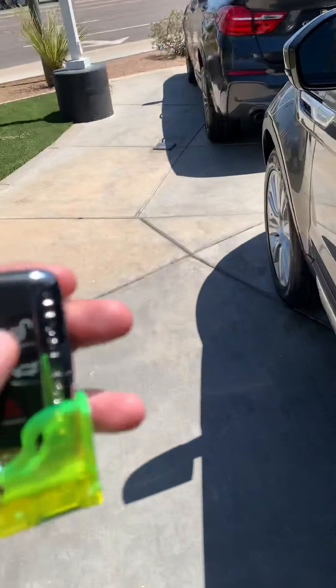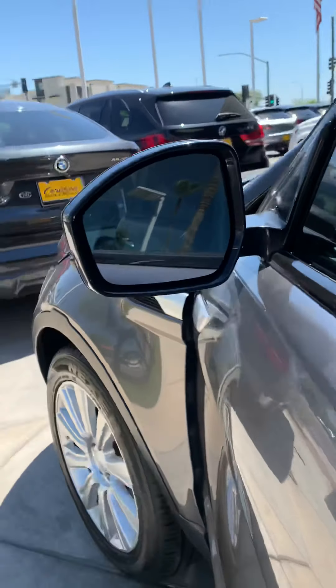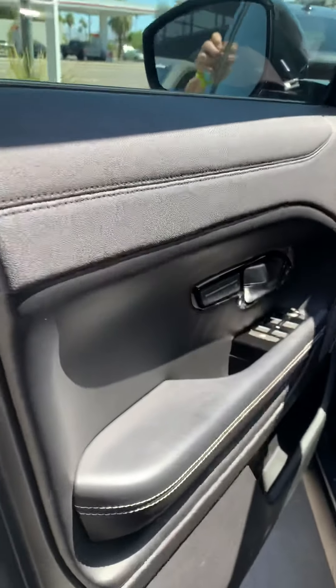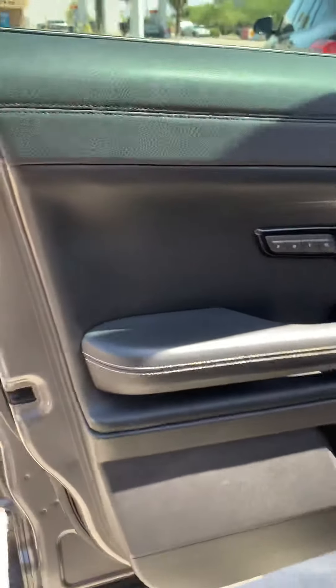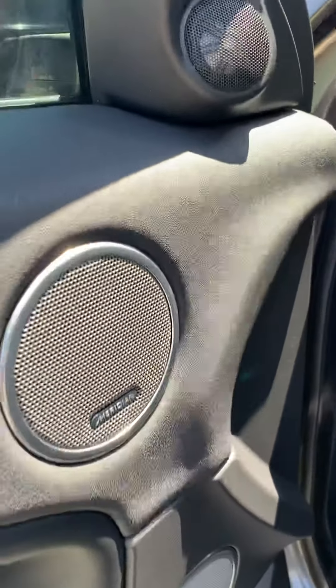You got comfort access, so you have it locked — come up on it and it unlocks. It's got your blind spot monitor. That's why this is the one to buy — this is the HSE. You got blind spot, lane departure warning, and your Meridian premium sound system.